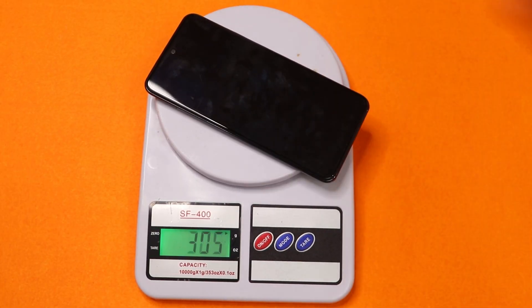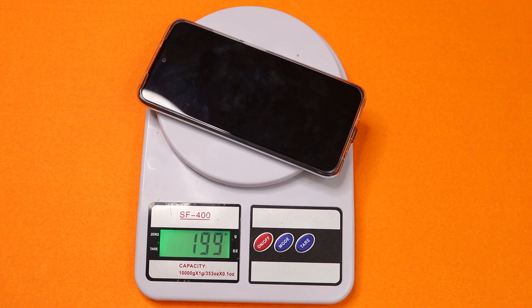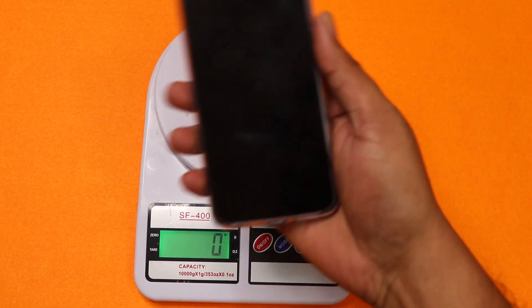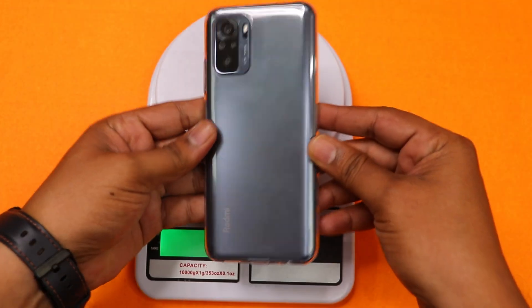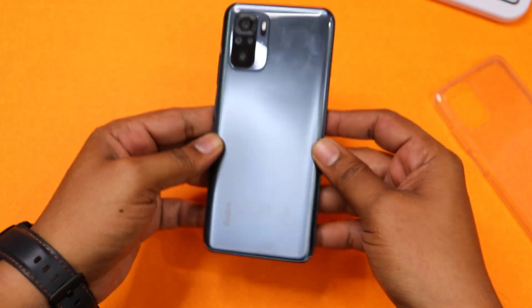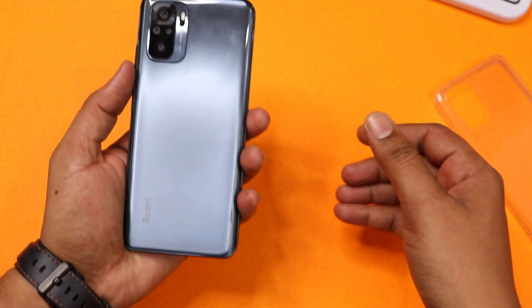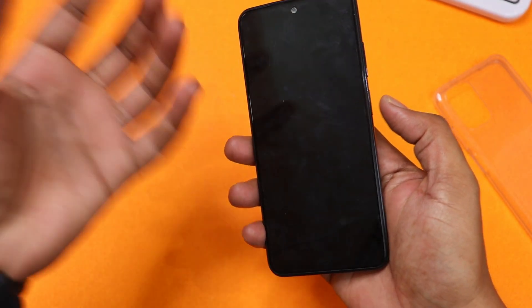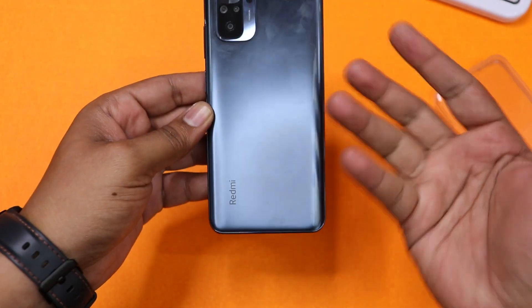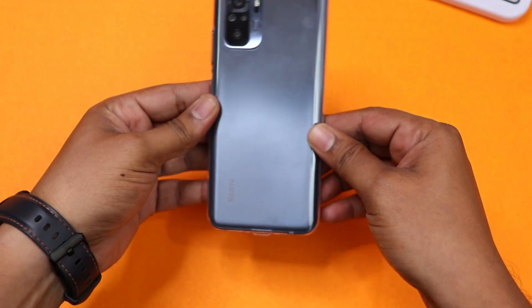Now we can check the weight. We have 180 grams without the case. With the case it is 199 grams — not much of a weight difference. The phone is lightweight and the weight distribution is much better. The build quality feels solid. Weight distribution is super and it is very comfortable to use. The case in the box is a perfectly fit.